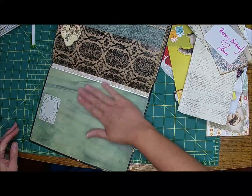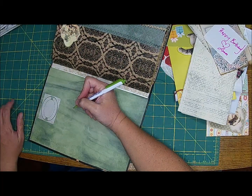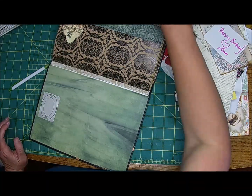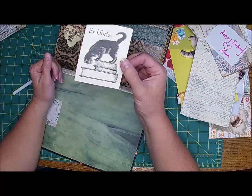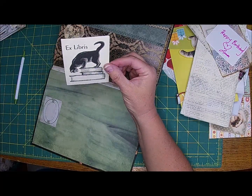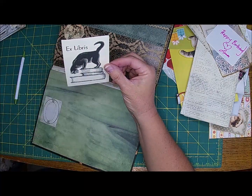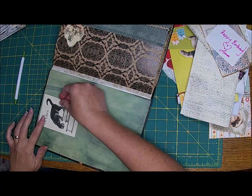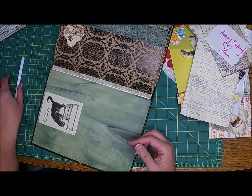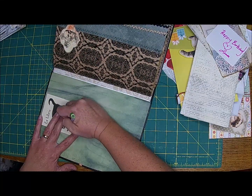I definitely want to get started in this journal. When I was cleaning today, I found — isn't that cute — and it's a book plate. I believe it means 'from the library of' or something like that. Miss Diane told me one time what it meant. But I think I'm going to cover that up. Yeah, I just think it's adorable and it's so me. Shell Ratcliffe.